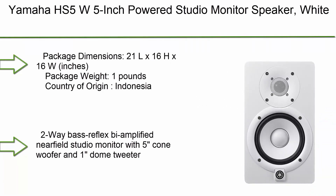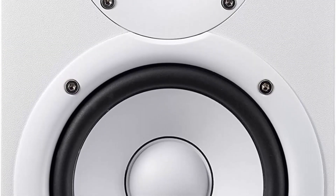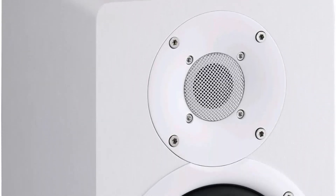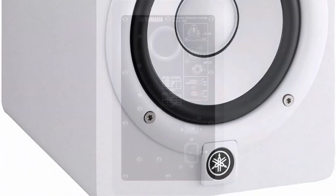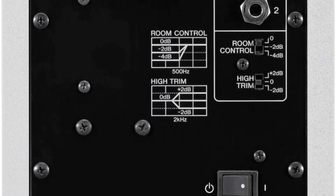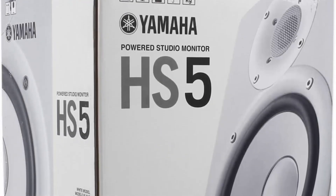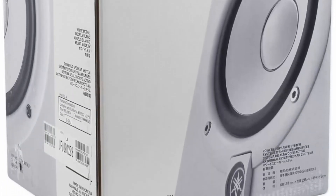Top 6: Yamaha HS5 — 5-inch powered studio monitor speaker in white. Package dimensions: 21L x 16-inch. Package weight: 11 pounds. Country of origin: Indonesia. Two-way bass reflex bi-amplified near-field studio monitor with 5-inch cone woofer and one dome tweeter. 54 Hz to 30 kHz frequency response. 45W LF plus 25W HF bi-amp system for high-performance 70W power amplification. Room control and high-trim response controls.